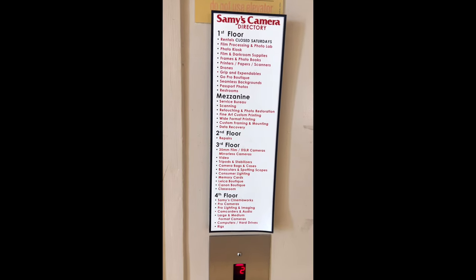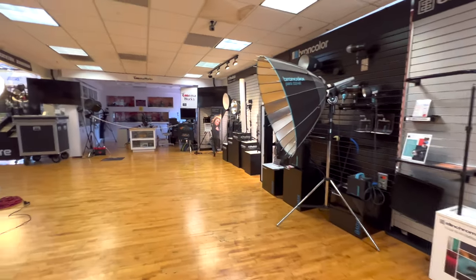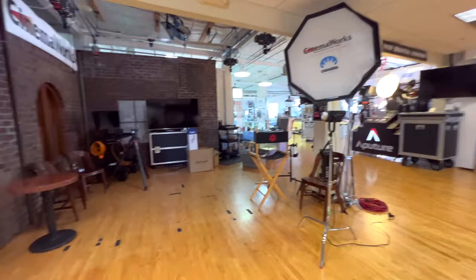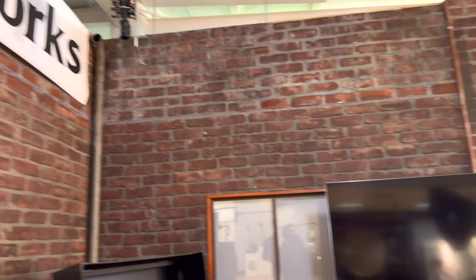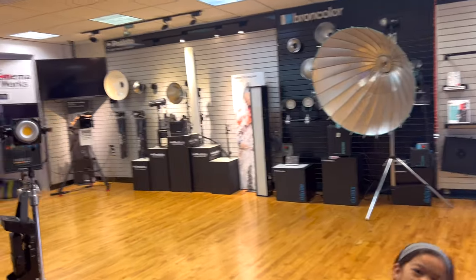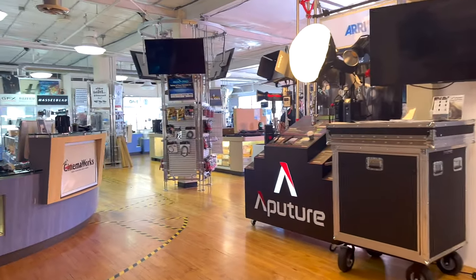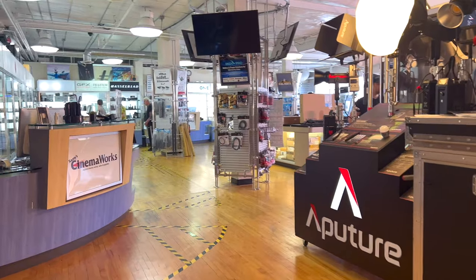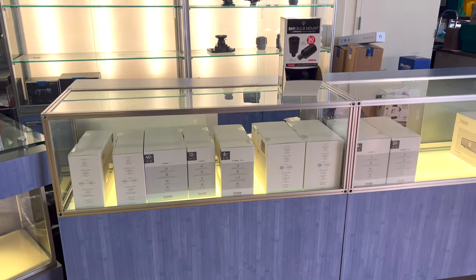That was my daughter Allison — she is six years old now. We are on the fourth floor and there's a lot of studio equipment, a lot of studio lights — really nice space if you're into cinematography. What's kind of interesting is the fourth floor has what they call pro cameras, which is the medium format digital cameras. I was surprised to see that they have a Phase One there. This is called CinemaWorks — the fourth floor.